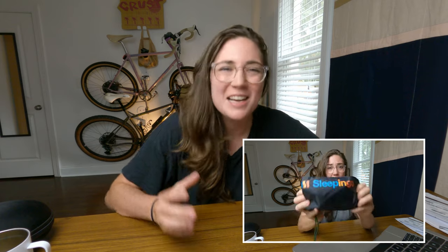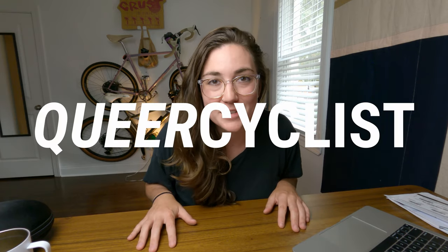Recently I uploaded a video talking about budget camping gear from Amazon that I've used bikepacking that just didn't really work for me. Because you guys liked that video so much, I decided to make another video talking about budget camping gear from Amazon that I absolutely love and use on almost all of my backpacking trips. So let's just jump right into it.